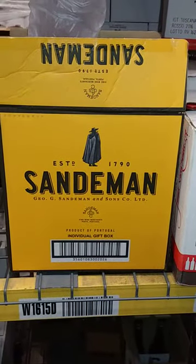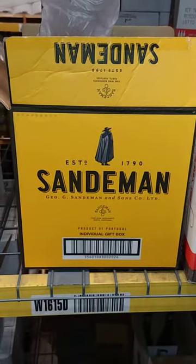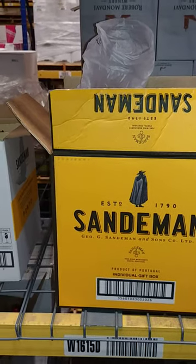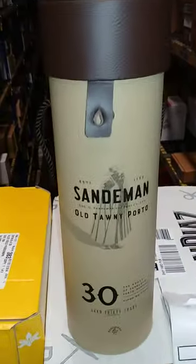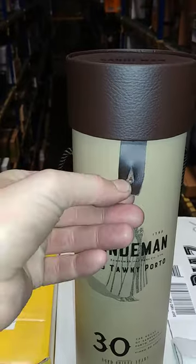Hey, what's up my wine drinkers! Tonight we're gonna do a little unboxing on the Sandman aged 30 years old — 20.2. Without further ado, here is your case. Nice leather case, straps in here, and it's got a little carrying rope.